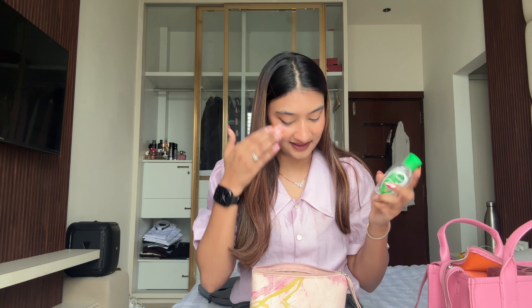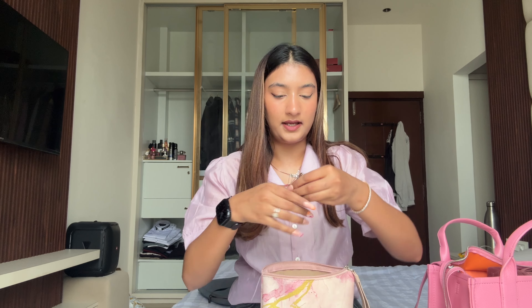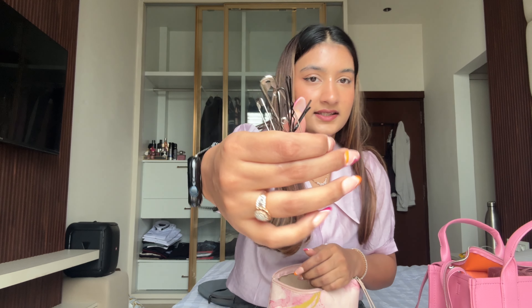Next up is a sanitizer. I can't go without a sanitizer, and I know people hate the Dettol sanitizer because it's just very antiseptic-smelling, but it does the job. Next up I have a bunch of safety pins and bobby pins, because you never know when you're going to need those.